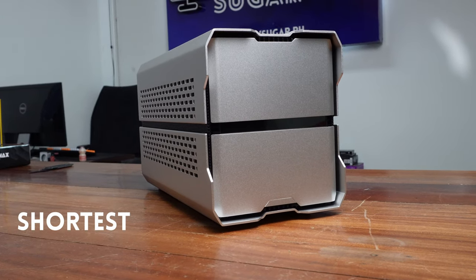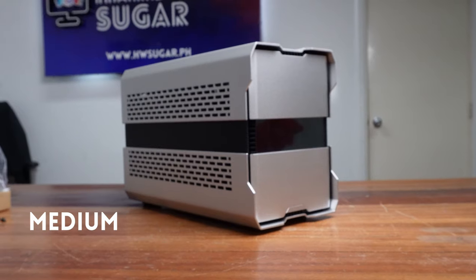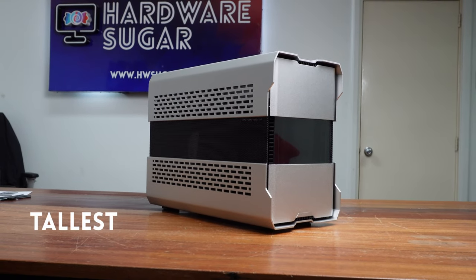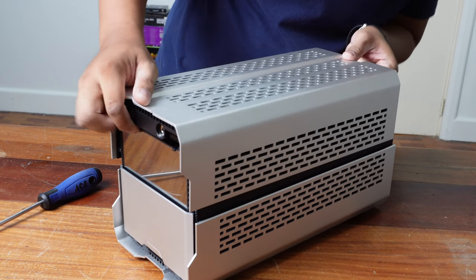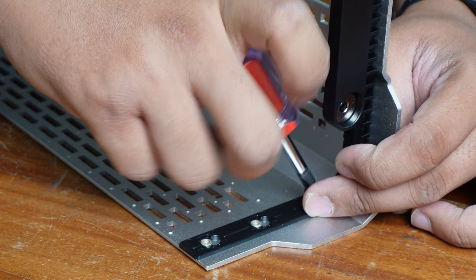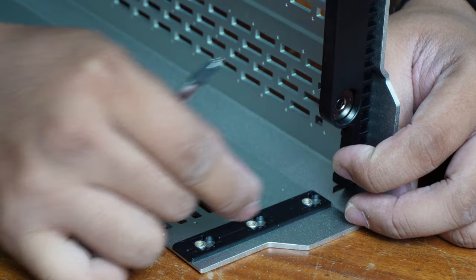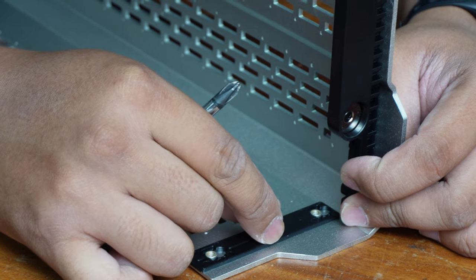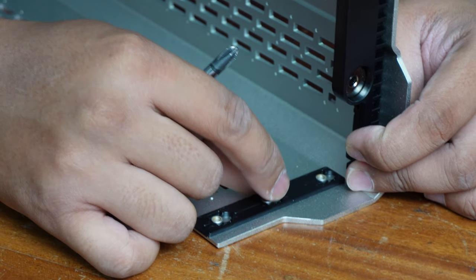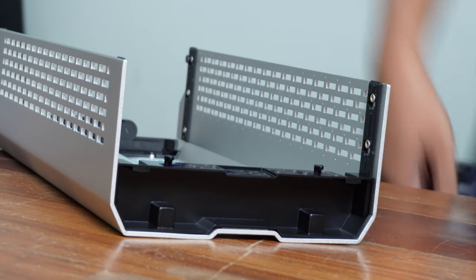The Shift XT's claim to fame is that you can adjust its height to fit more cooling. The second stage allows for more fans. The third and highest stage allows for an AIO radiator. Height adjustment is simple — the whole top cover comes off and then you install screws in the front corresponding to what stage you want to set up. In the back of the top cover, you insert and secure the platform block, which again corresponds to the stage you are setting up.